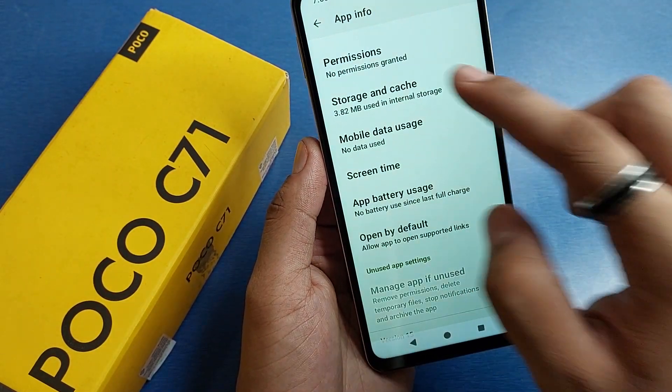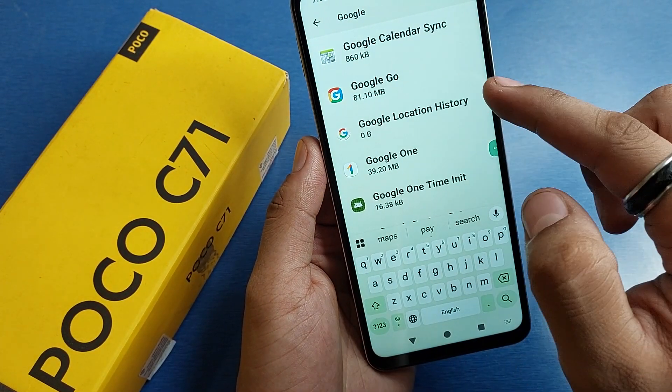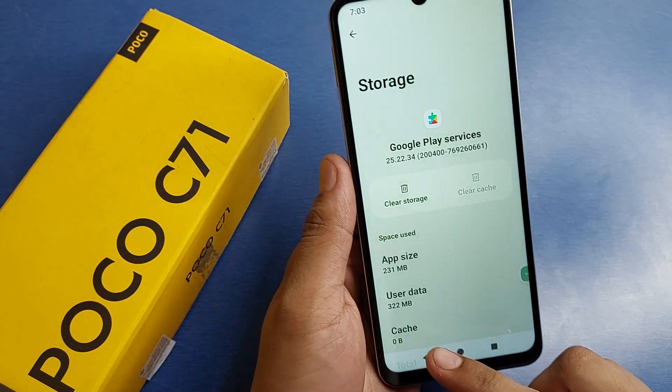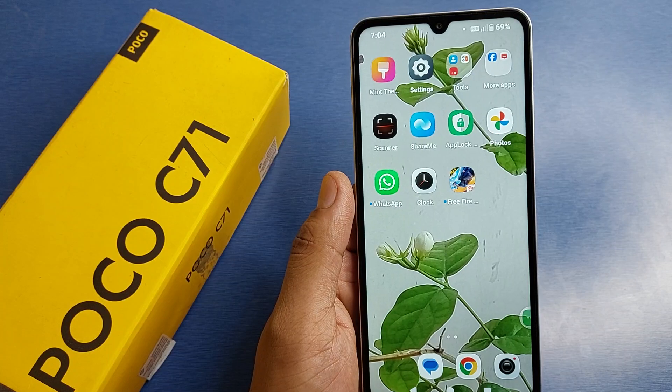Press back, then find Google, click on Google Play Services, and clear the cache for that as well. Then simply press back and release some storage — if there are apps, photos, videos, or documents not in use, delete them.